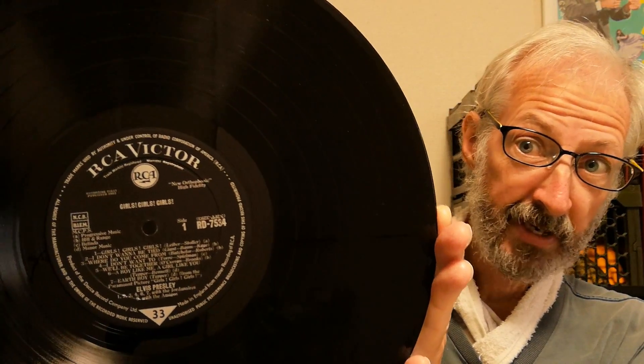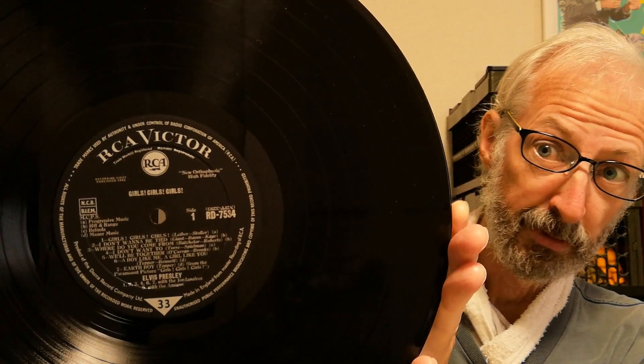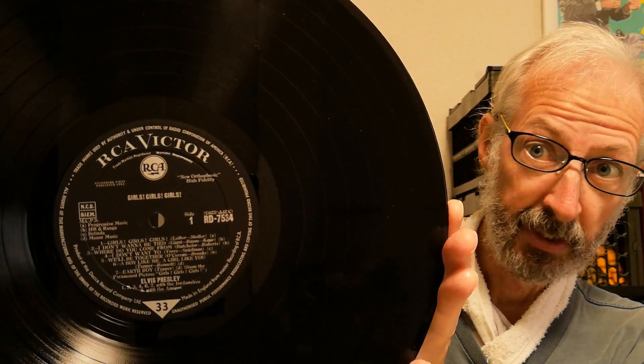Then they changed the design to this RCA Victor label — still black, but the RCA logo is much smaller. The first album to come out with that label was actually the Welcome to No. 2 album. This one we're looking at here is Girls Girls Girls.